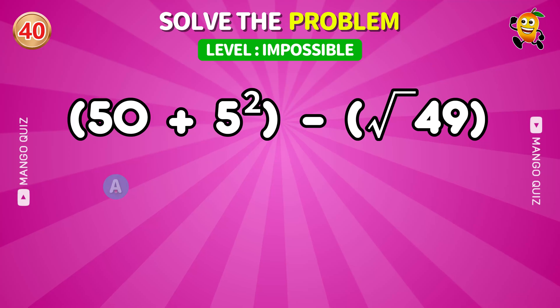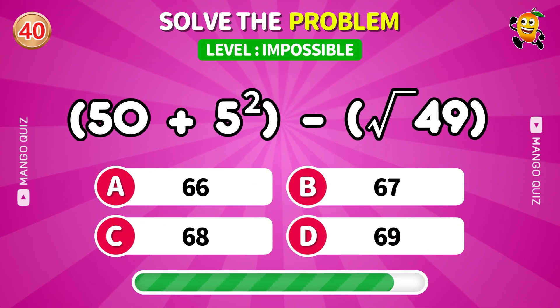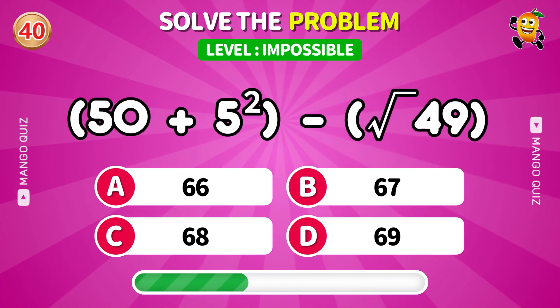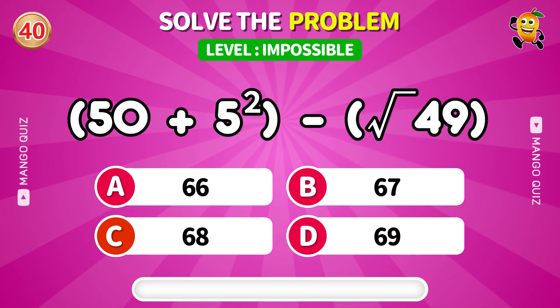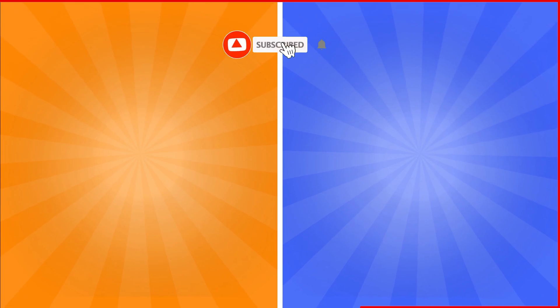Chaos final boss — if you solve this, you're elite. Are you ready for your next adventure? Select your next challenge and dive in. Also, don't forget to subscribe to our channel for more.